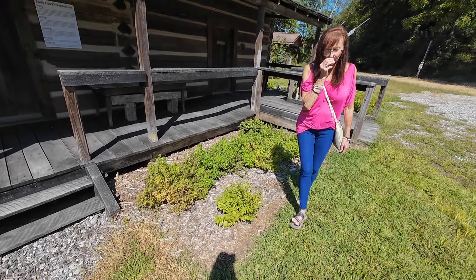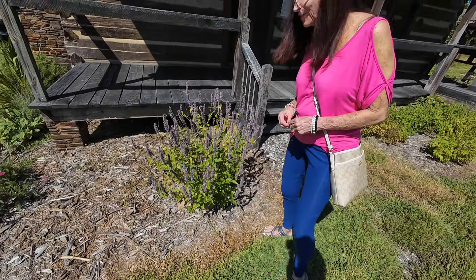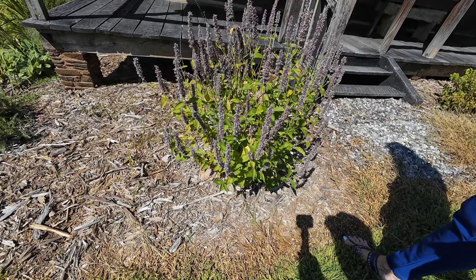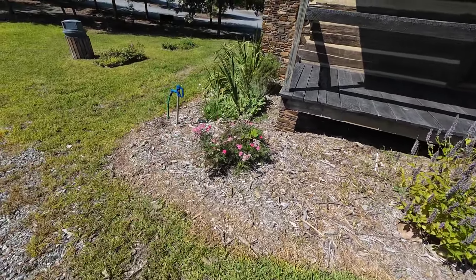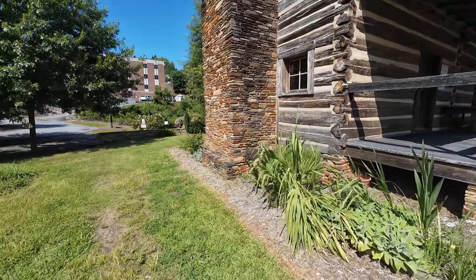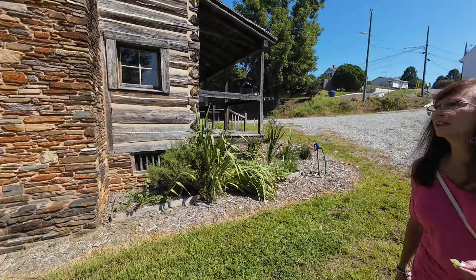Oh look at this lavender — the bumblebees are going nuts over here! They have all kinds of herbs growing around the cabin. It looks like it's two stories, a nice sized cabin with a big fireplace. That's a pretty big cabin. Must have been an important figure here in town.